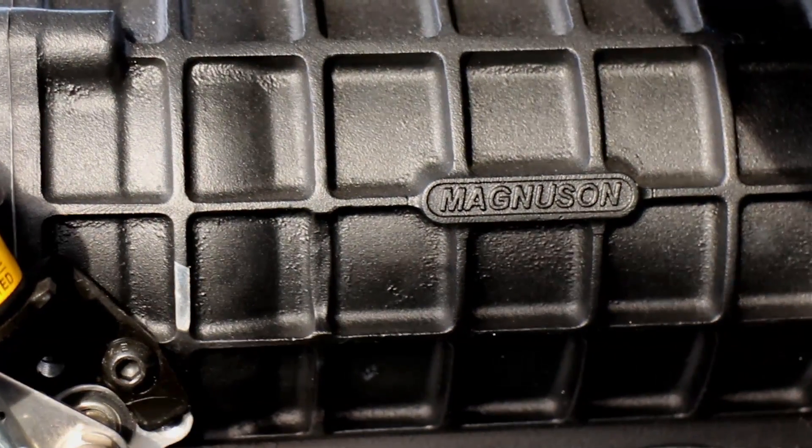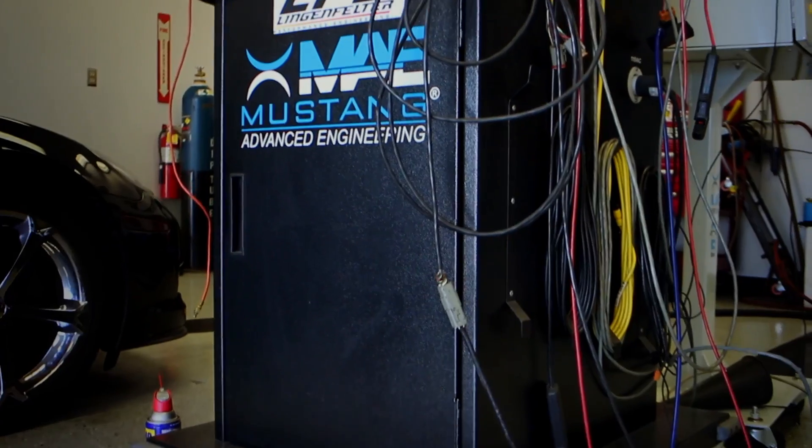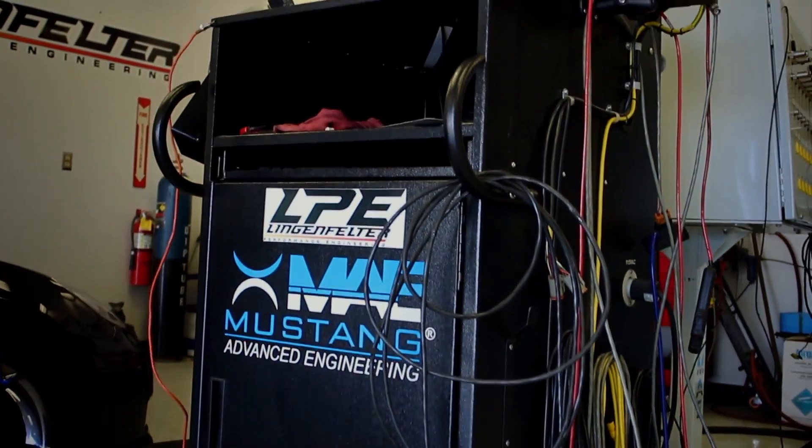We were testing the Heartbeat Supercharger System against the previous generation Magnuson Supercharger System and also against some of the OEM systems based off the TBS 2300. We wanted to test them at the same pulley ratios we normally use for our street vehicle applications, but we also wanted to test at the extremes of pulley speeds and supercharger speeds to see just how much we could make out of the Heartbeat system.